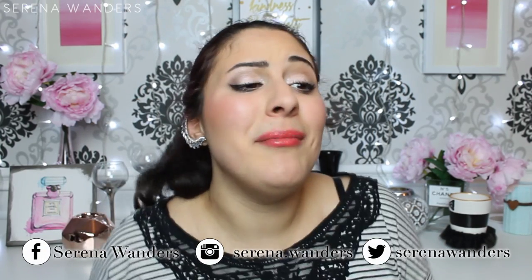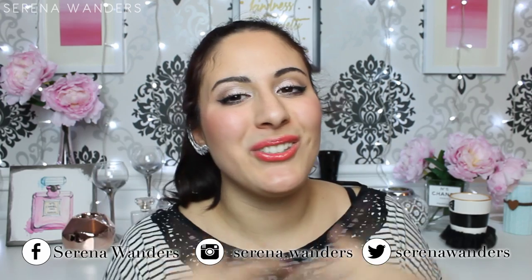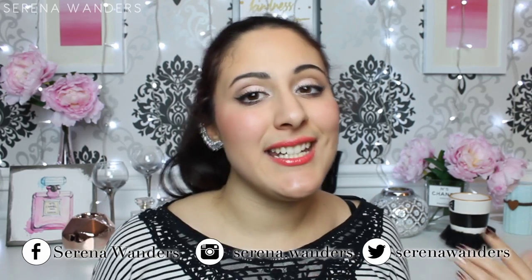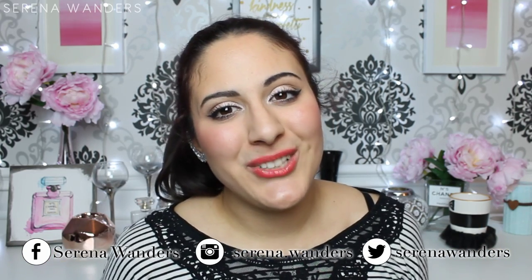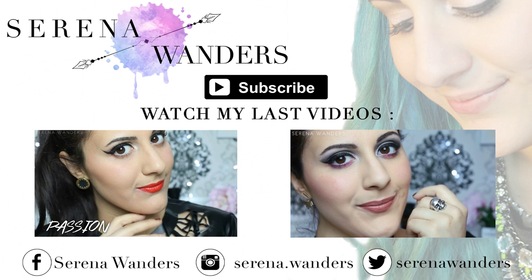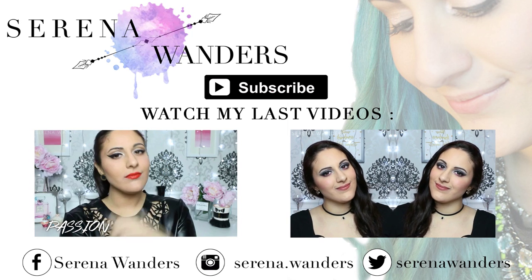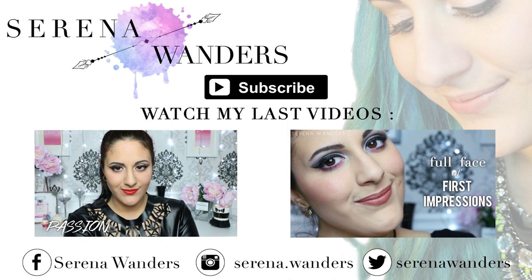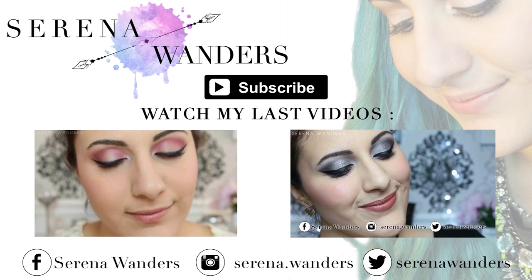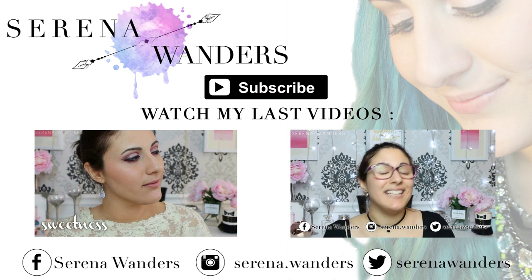So that was everything that was in my bag! I know it's a lot of things, but when I travel I have to take like half my house with me. I really hope you liked this video — if you did, make sure to give it a thumbs up and subscribe to my channel for more videos like this one. Also, don't forget to leave me in the comments your ideas and suggestions for the next videos you want to see. Thank you so much for watching and I'll see you next time. Bye bye!